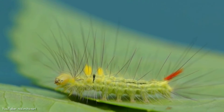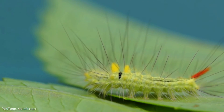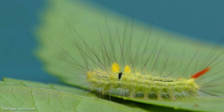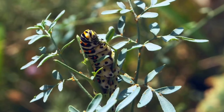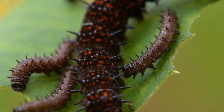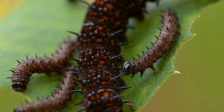Survival tactics would include sharp spines, toxic chemicals, and hairs accompanied by bright warning coloration. It is estimated that about 99% of caterpillars die before reaching the pupal stage.